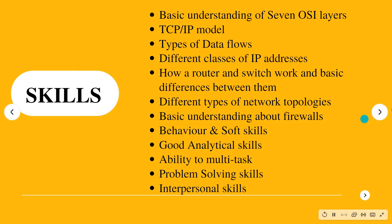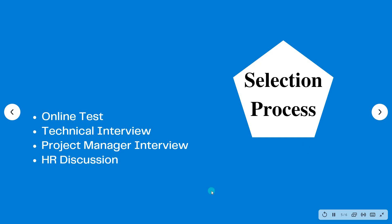The selection process consists of four rounds. The first round is an online test conducted on the MyAmcat platform. The second round is a technical interview. The third round is a project manager interview, and the fourth round is an HR discussion.